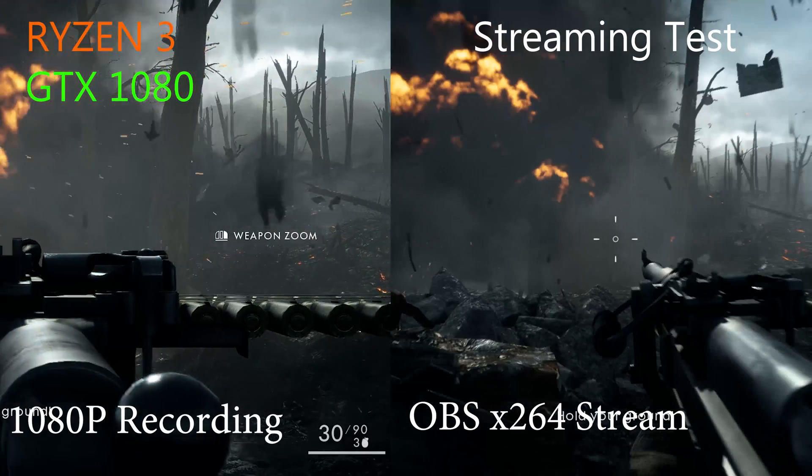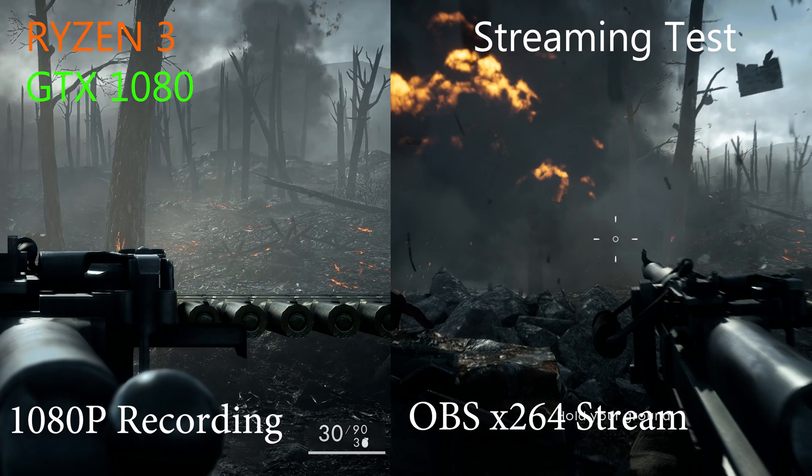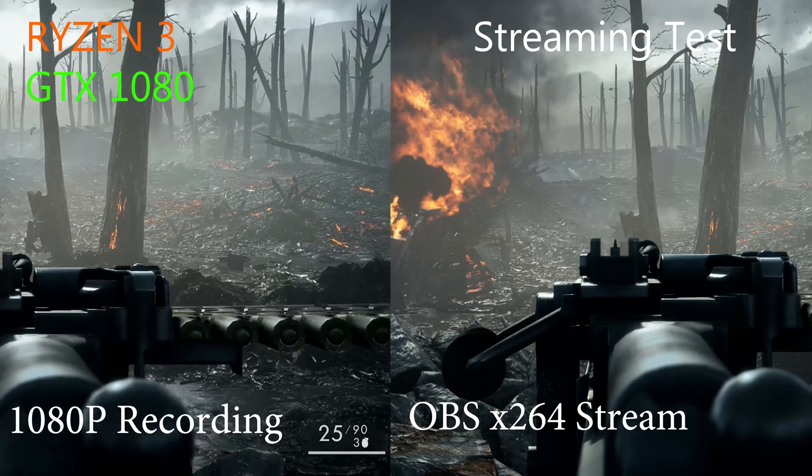Switching over to NVENC, where you're using the GPU instead, is more or less the same story, because it's not highly optimized for OBS. So OBS pretty much failed Ryzen 3 streaming.